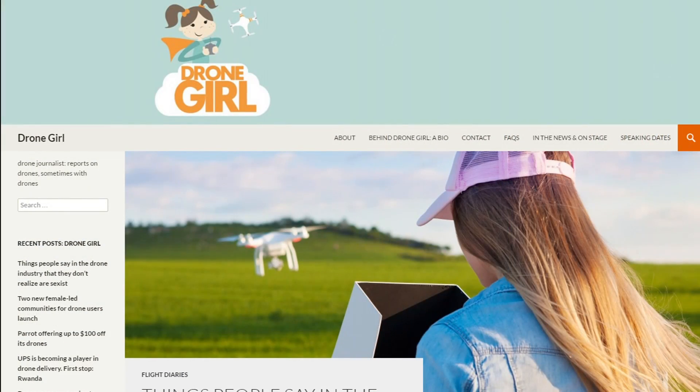Where should people go if they want to catch up with what you're doing? They can find me at vividronegirl.com or twitter.com slash the drone girl. Well, Sally, thank you so much for taking the time to talk with us. It was a real pleasure to see you here at the show. It's an honor to be with the Roswell Flight Test Crew. We're truly glad to have you here. And from AUVSI 2016, this is the Roswell Flight Test Crew signing off.